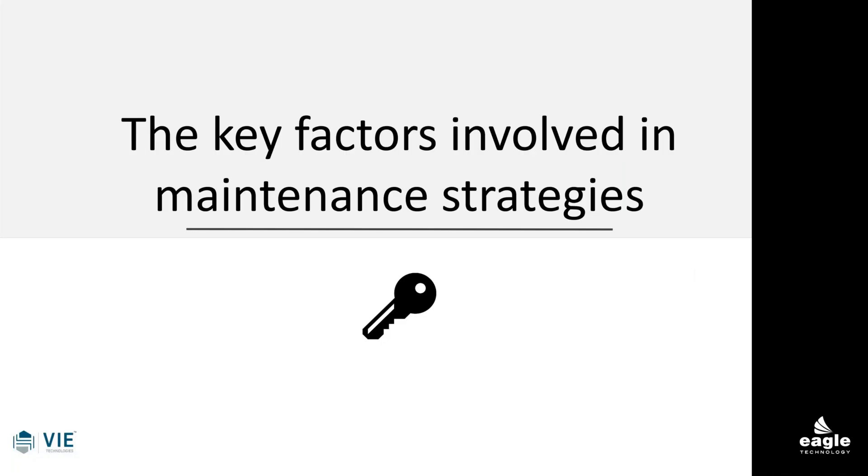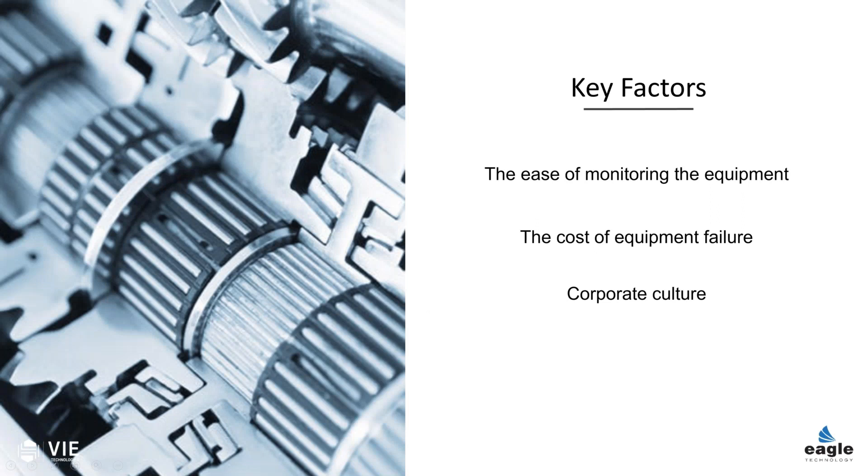One of the things I want to talk about — and thank you, David, for being here today — are the key factors involved in maintenance strategies. This is an interesting topic in itself. We have, in the United States in particular, a lot of different strategies associated with maintenance.